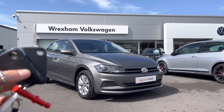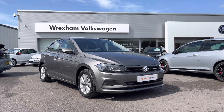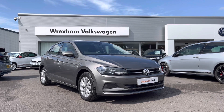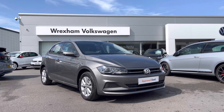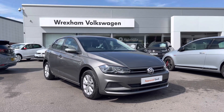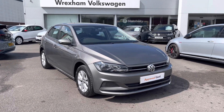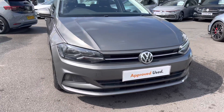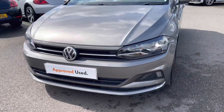Hi and welcome to Wrexham Volkswagen. Don't forget to hit the like button and subscribe to our channel so you never miss a video. My name is Shannon and today I will be giving you a tour around this Volkswagen Approved Used Mark 6 Polo SE, which is a one-litre petrol manual finished in Limestone Gray metallic paint, which is an additional option. It comes with a two-year Volkswagen warranty as well as two years roadside assistance. For more information, please give us a call on 01978 340 600.